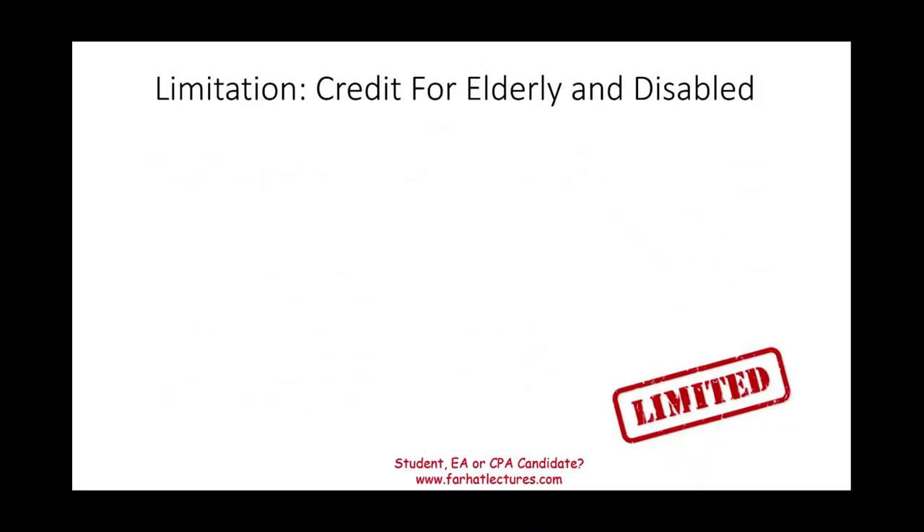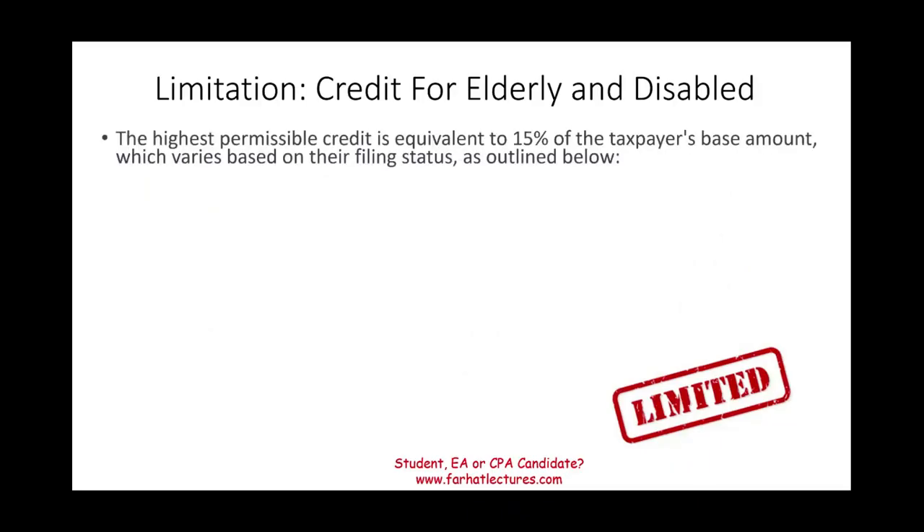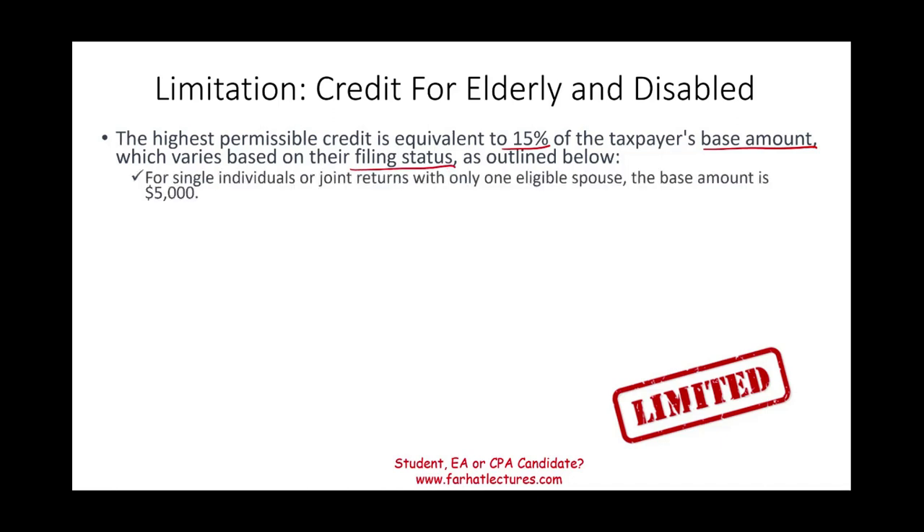Let's take a look at the limitation. The highest permissible credit is 15% of the taxpayer's base amount. The base amount is going to vary with your filing status. Here are the base amounts provided by the IRS.